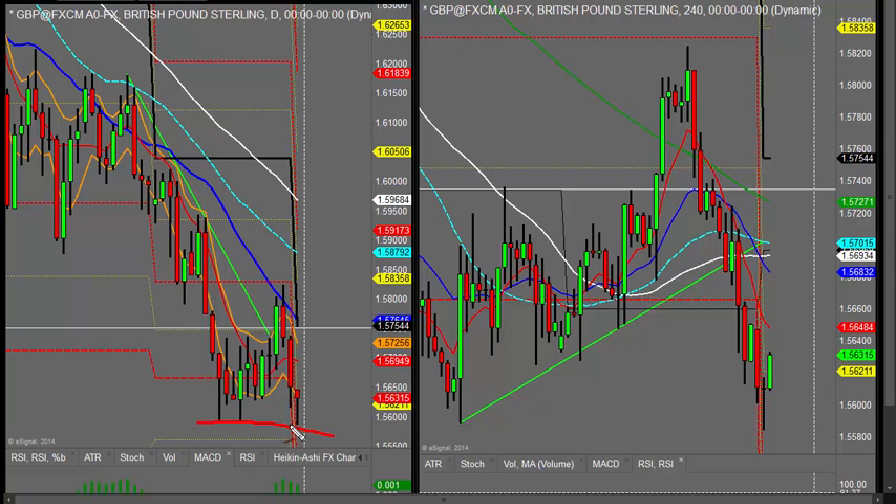We've managed to put in a triple bottom here during the Asian session. It's just come down yet another bounce off this 1.5580 to 1.5585 area. We've put in quite a nice reversal pattern here — a little pivot swing on the lower side.